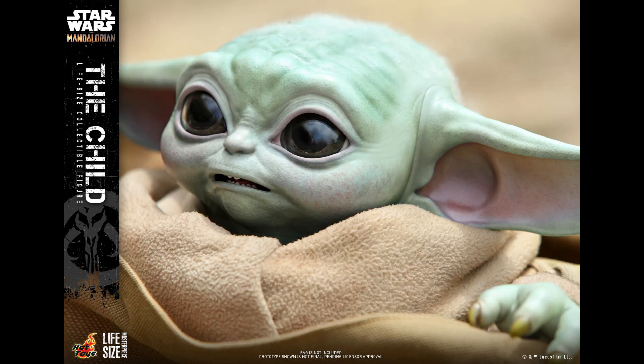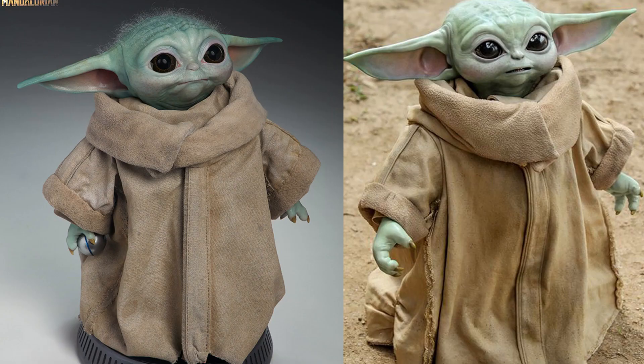We don't know the Hot Toys price yet — the Sideshow price is $350, so I'm assuming it's going to be a bit more. Comparing the two, it looks like the Sideshow one is on the happier side, while the Hot Toys one feels like it has more detail. The jacket looks correct and it comes with more accessories including the ear options.